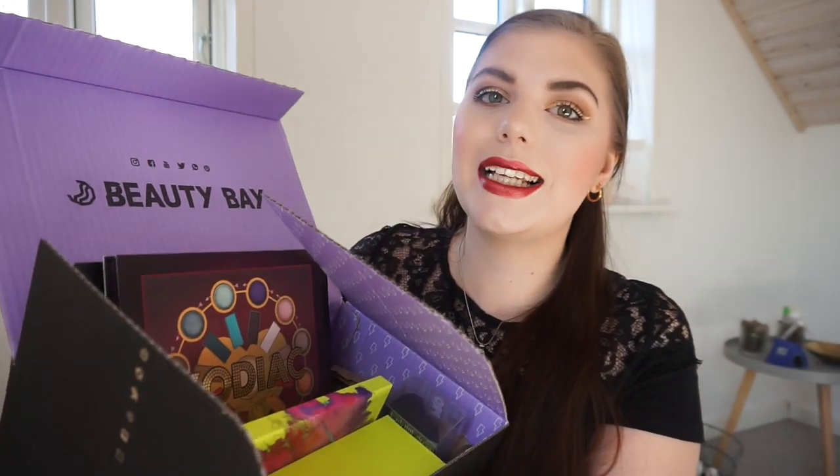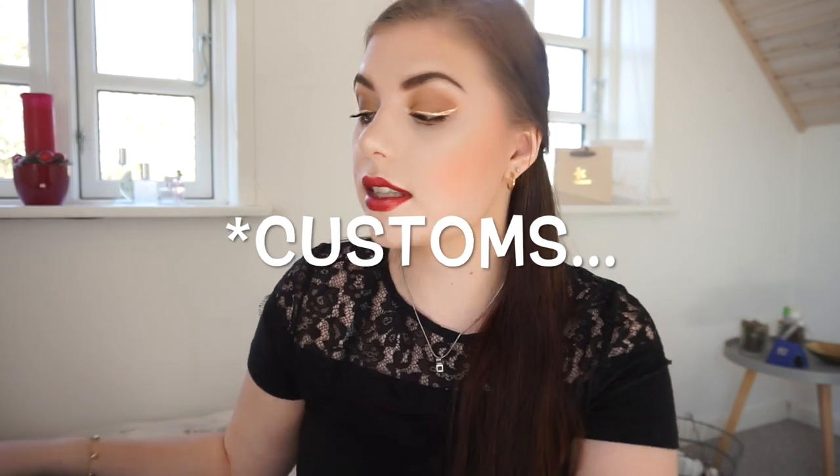Now we're on to Beauty Bay. Beauty Bay is English, of course, and there was this Brexit deal — England dropping out of the EU — and then we'd have to pay taxes and shipping and all of that. So I wanted to get this order in before that happened.